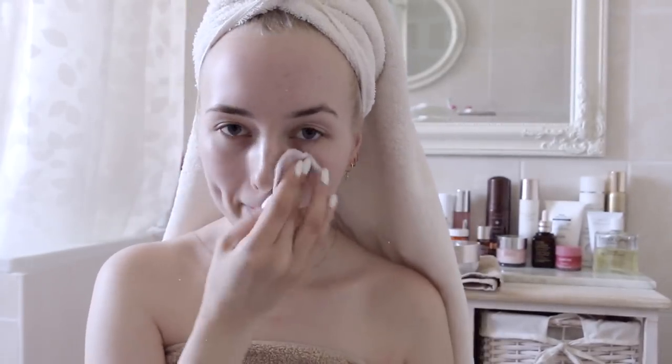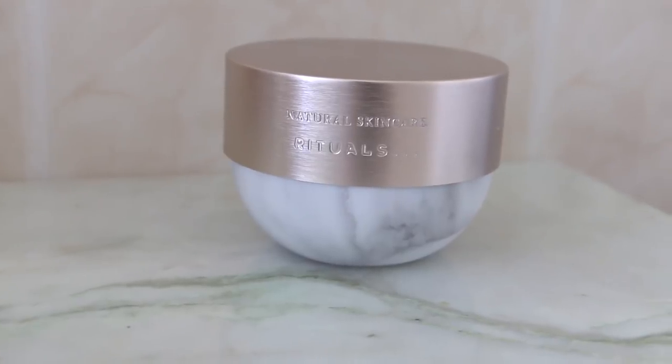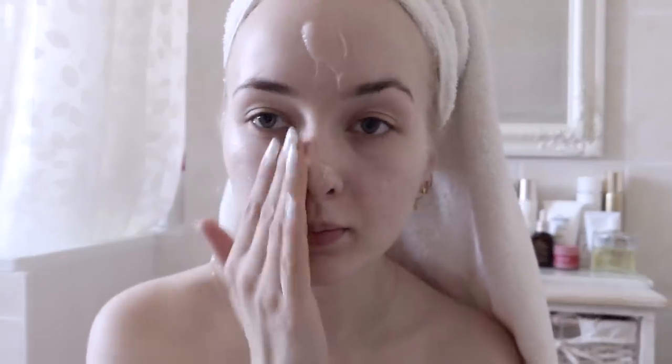For my face I exfoliate with Biologique Recherche Lotion P50W, which is amazing for clearing up your skin. Then I do double masking because I like a good pamper when I have time. I use this new glow mask from Rituals which has AHA and lotus flower — it's gluey, paint-sticky, you have to massage it in until it turns white, then keep it on for 10 to 20 minutes and rinse it off.